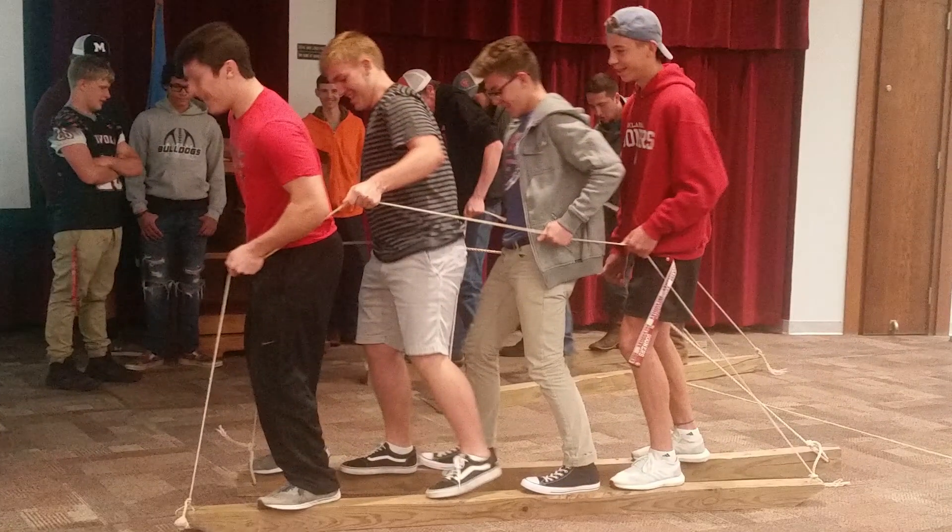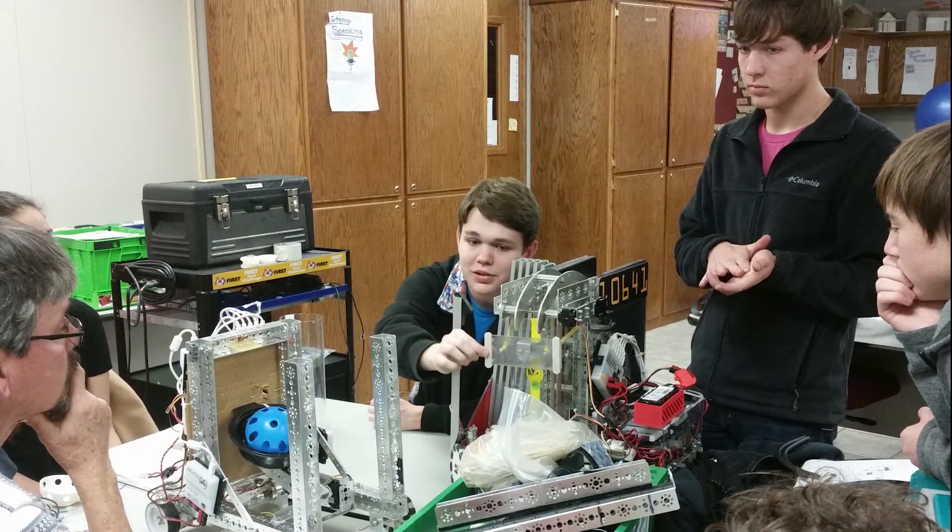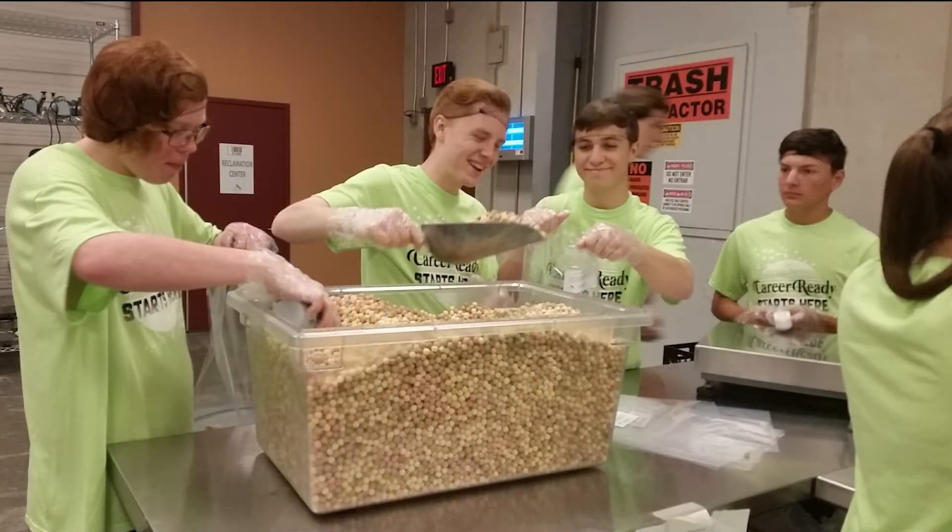Are you a team player? Students in this academy often work on projects as part of a team. Working together helps students to view a problem from many different perspectives. This helps students learn to think outside the box and pay attention to detail.